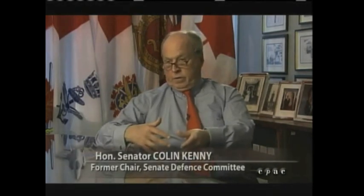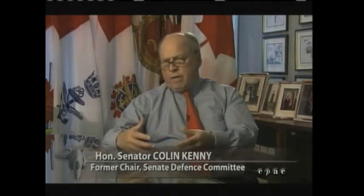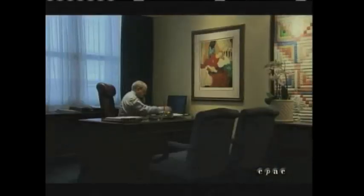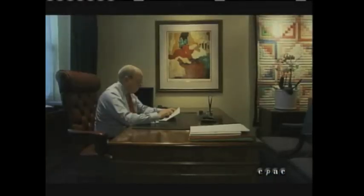Canada has done very well — we've doubled our money on how much has been invested to date, and Canadian manufacturers have found this to be a very successful process so far. Senator Colin Kenney, former chair of the Senate Defense Committee, contrary to his own Liberal Party's position, supports the government's choice of the F-35, especially as it pertains to the program's industrial benefits.